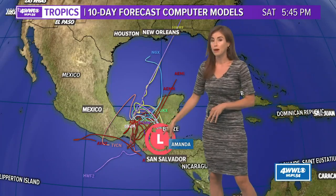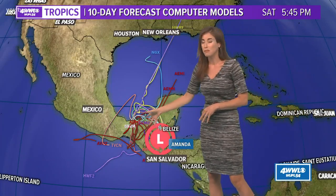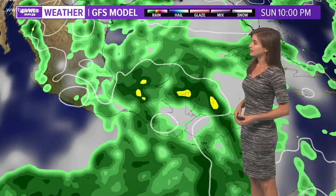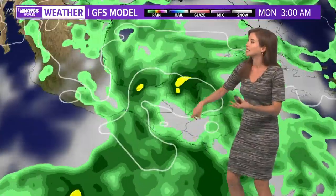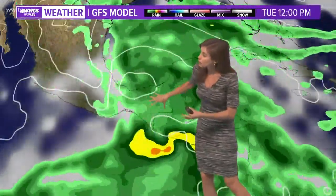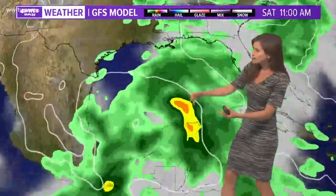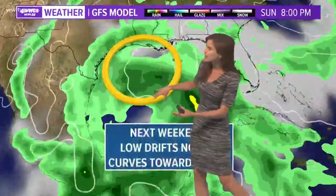Notice the models with the remnants of Amanda just kind of have a big mess, don't they? A couple of them bring it into the Gulf; a couple bring it farther south back into the eastern Pacific. But the general idea is that this broad low pressure area will drift to the north Monday through Wednesday. After that it's a little bit hard to track, but you can kind of see some low pressure taking shape.